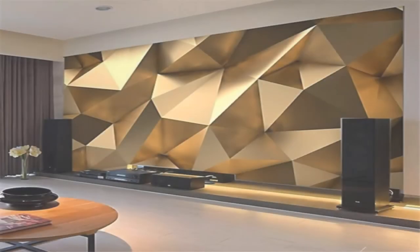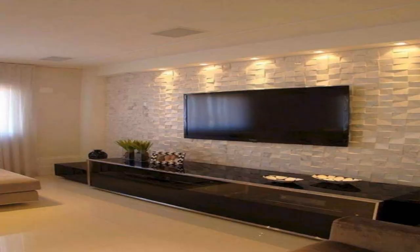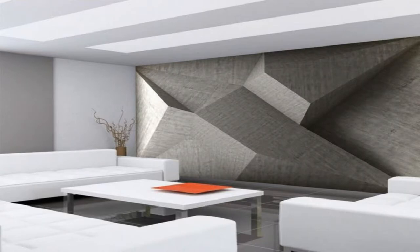Looking for wall decor ideas to refresh your space? Those empty walls are filled with possibilities, and a few additions can make a house feel like a home. If you're ready to turn those stark, bare walls into stylish centerpieces, keep watching the video.